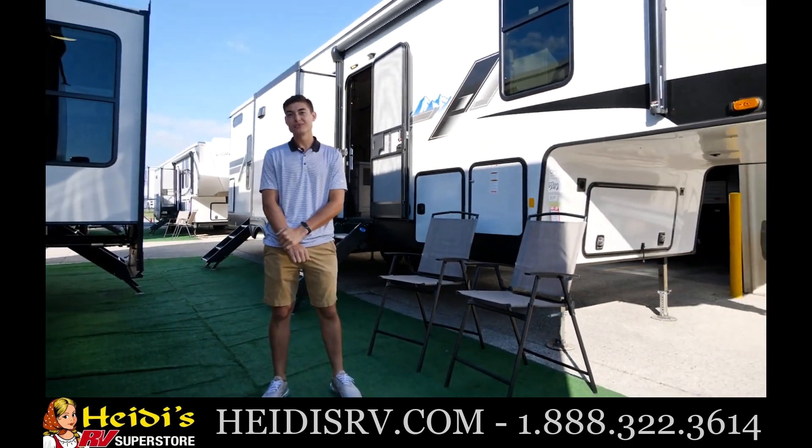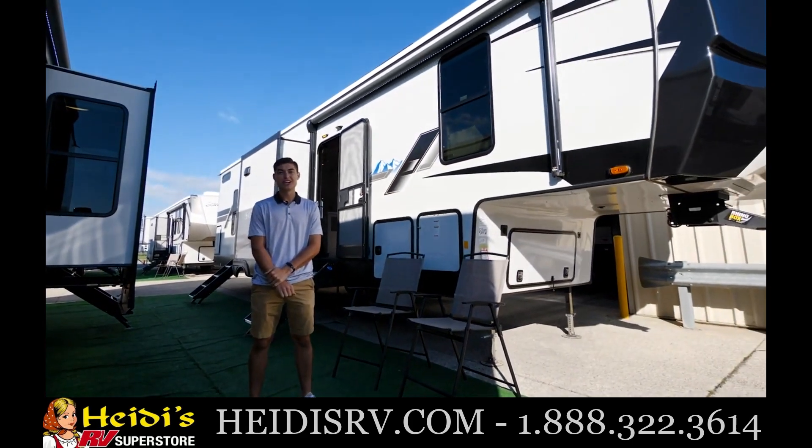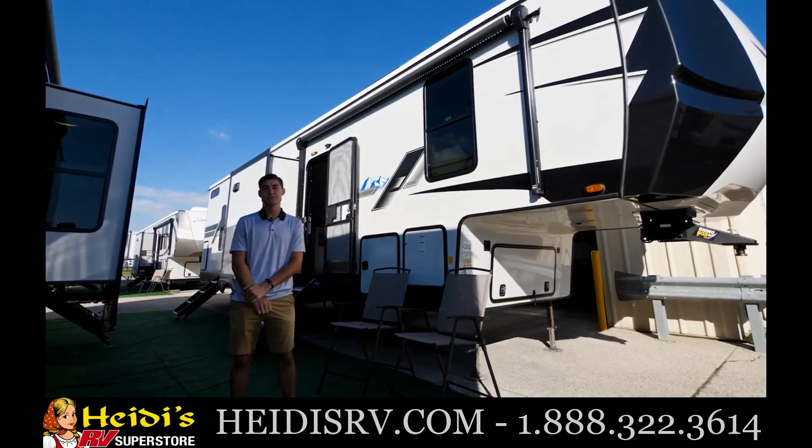Hello everyone, my name is Keegan with Sierra, and today I'm going to be taking you guys through our 3440 BH.